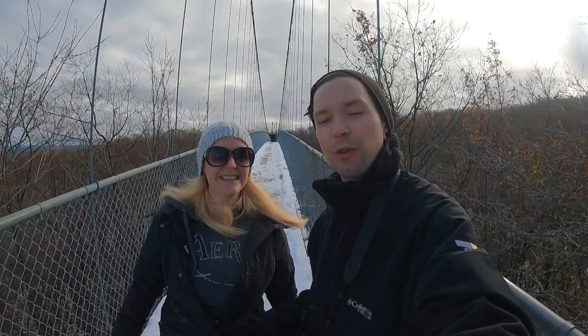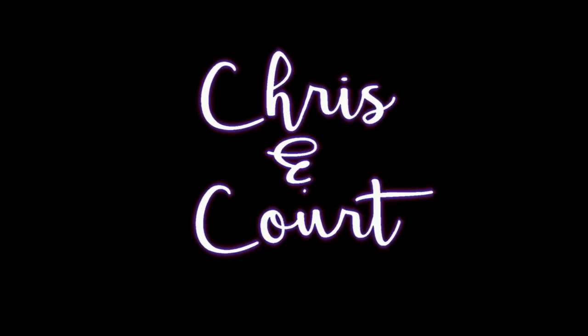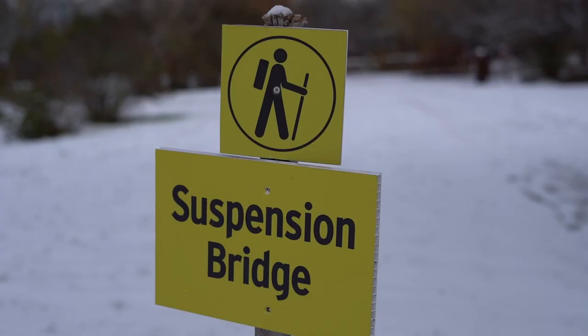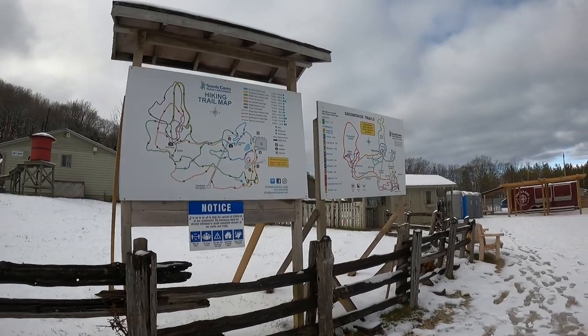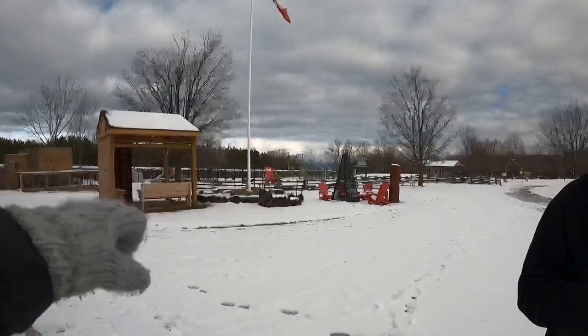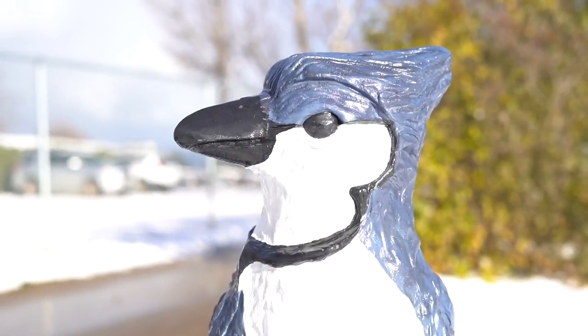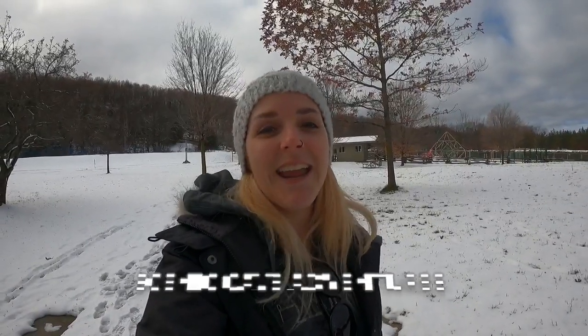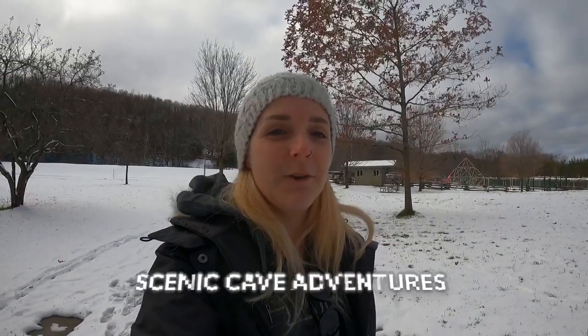Hey guys, welcome back to the channel. Today we are checking out the longest suspension bridge in southern Ontario. We're at Scenic Caves, which is just outside Collingwood.